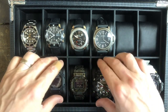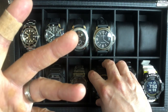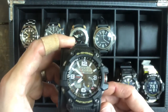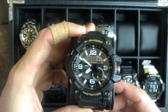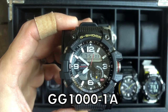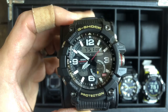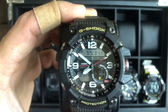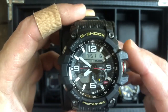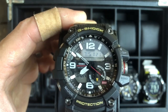So then I got the Gravity Master but ended up selling that because my buddy Michael sent in the Mudmaster to review. I was like, okay, I can totally wear this, and I like the Mudmaster better than the Gravity Master. So I picked one up from GShockGo — he's from Chicago. And it's great. Actually, this Mudmaster is now for sale, and I'll get to why further along in the video.